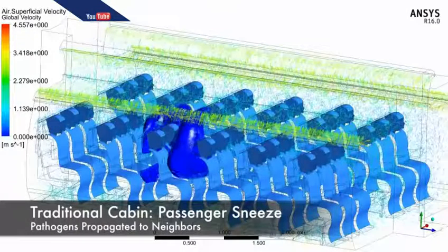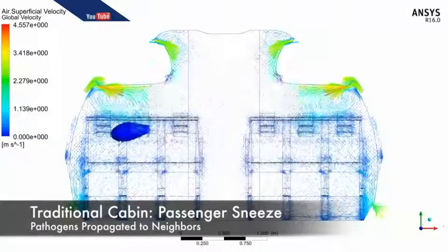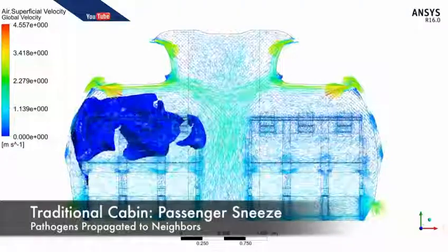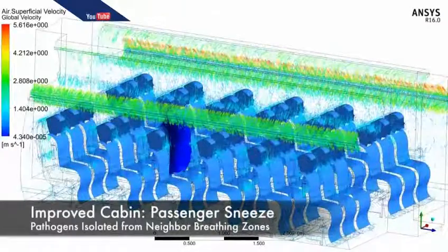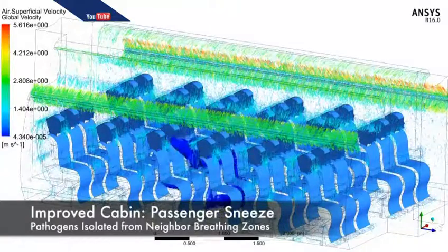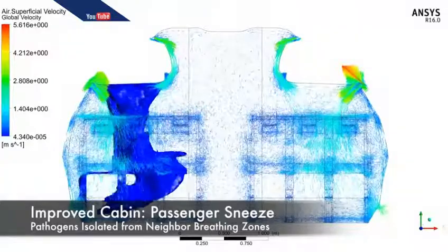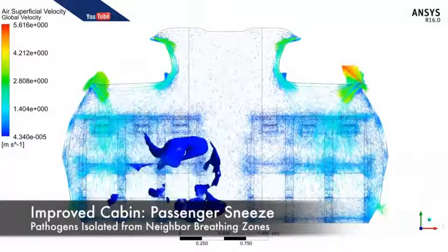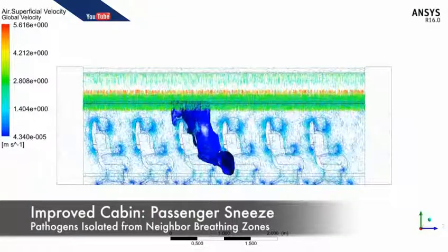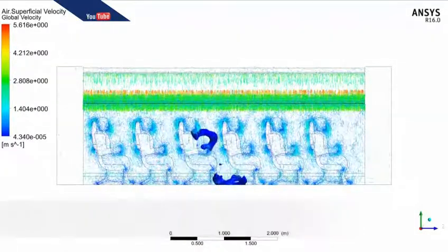This is a video showing a simulation of how pathogens travel in a traditional airplane cabin. You can see a blue blob representing a pathogen move from a passenger who has just sneezed into the space around them. Here's a simulation of the same thing happening in a cabin with improved airflow designed by Raymond Wang, a grade 11 student at St. George's School in Vancouver. The 17-year-old invented a device that curbs disease transmission on airplanes, leading him to an international prize for science innovation.